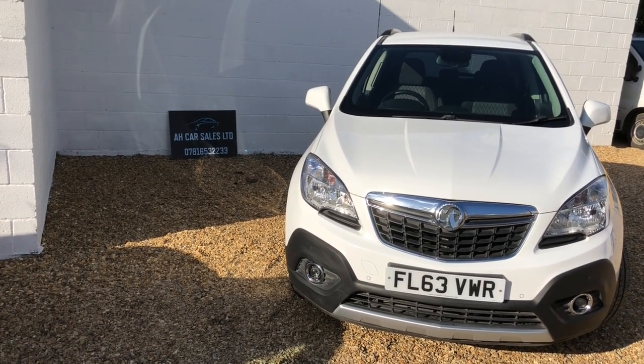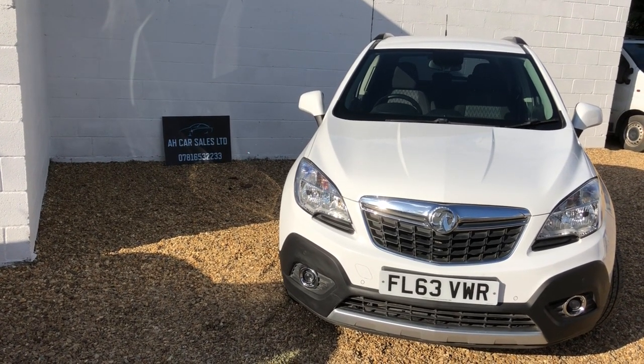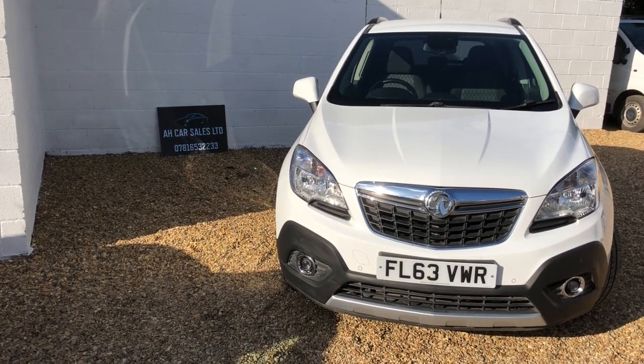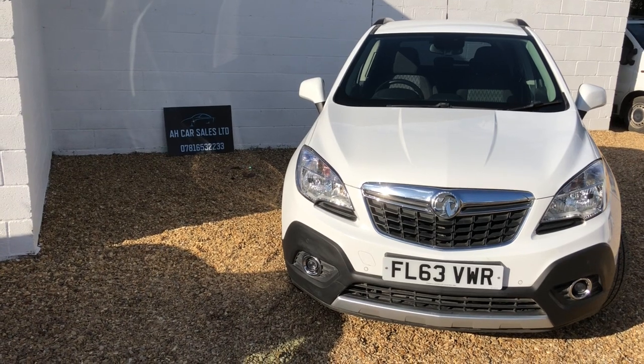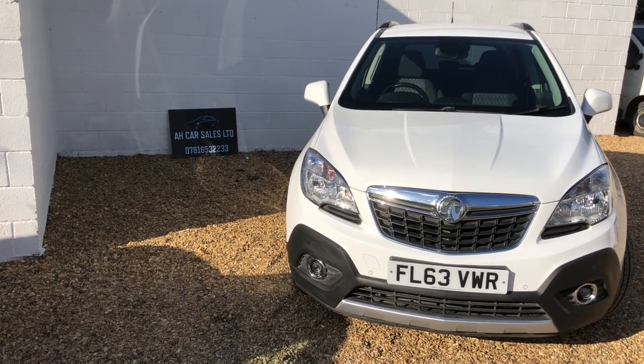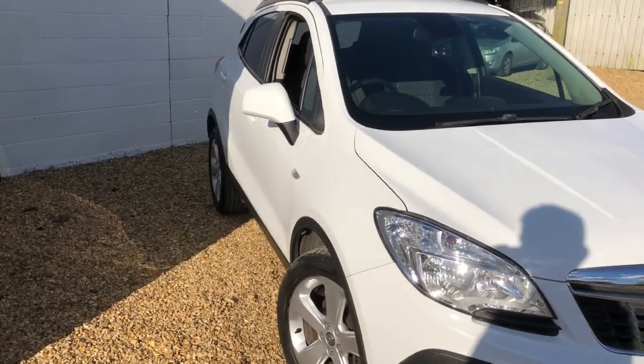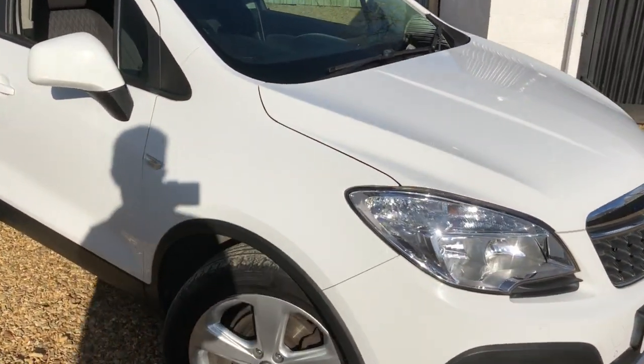Welcome to AH Car Sales and this really nice clean early Mokka 1.7 diesel Exclusive. We sold the car six months ago to the last owner; they decided to have something different so they came back, so we have it again and I'm happy to have it again. Really nice example, full service history, local car for the last three owners.